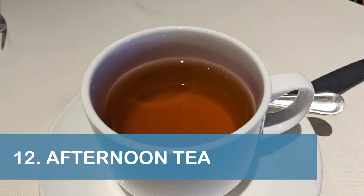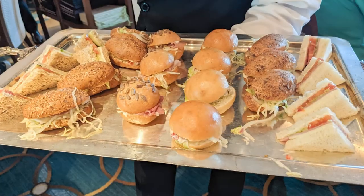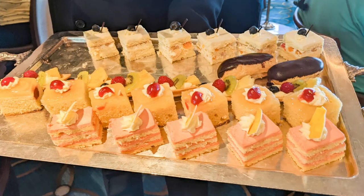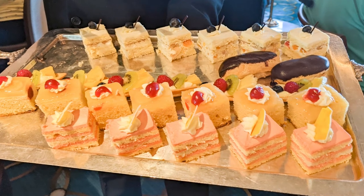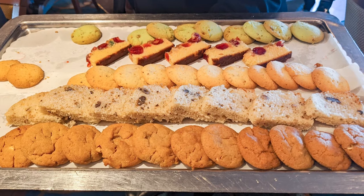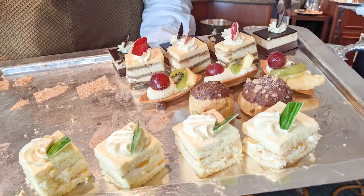Our next tip is to enjoy the complimentary afternoon tea at least once aboard the Emerald Princess. During our cruise, the tea was held every day at 3 in the afternoon. In addition to a variety of teas that were offered, there was also a nice selection of sandwiches and sweets to enjoy.